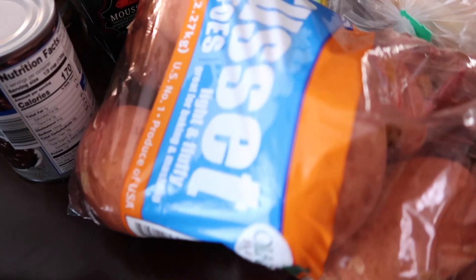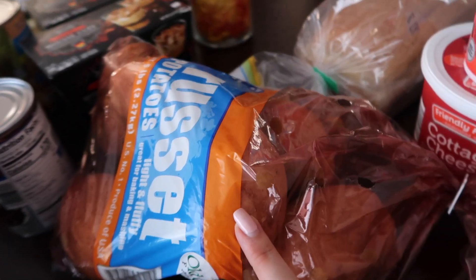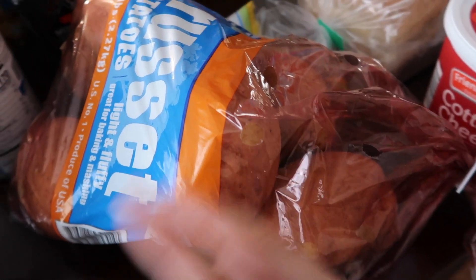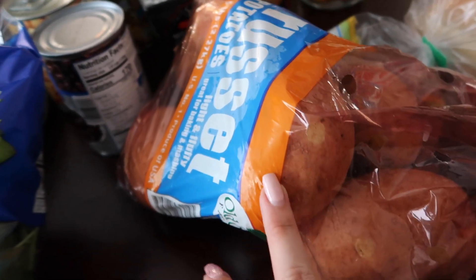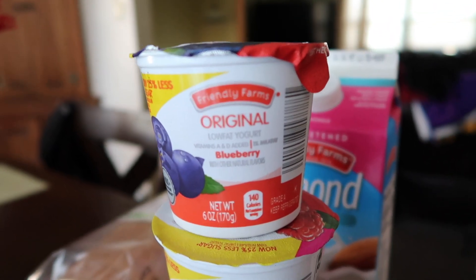I also picked up a bag of spinach from Aldi — spinach goes in Trey's eggs every day. I got Trey another bag of russet potatoes. We didn't really need these yet, but they don't go bad that quickly so I just keep them in the pantry. We'll probably have to dice them up in about a week, but they'll still be good by then.